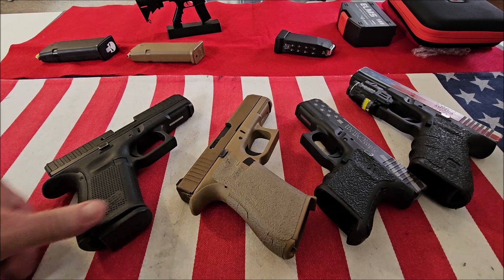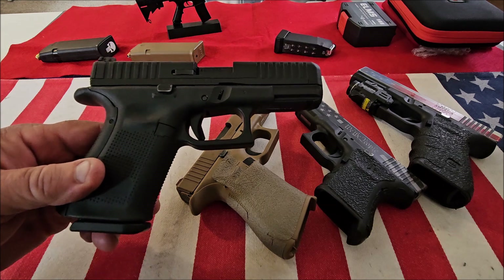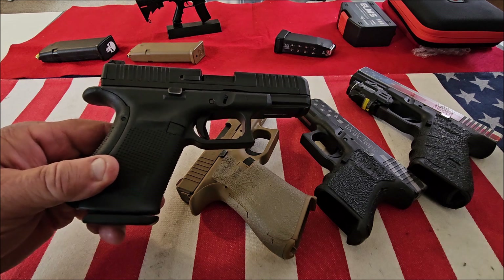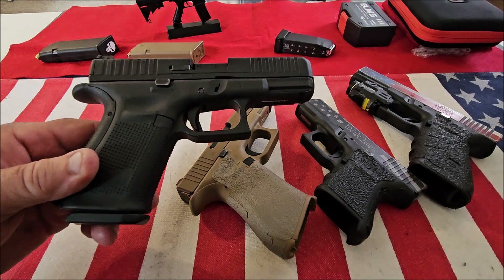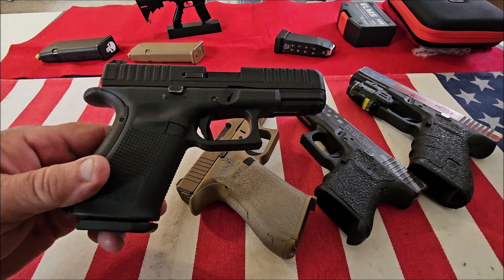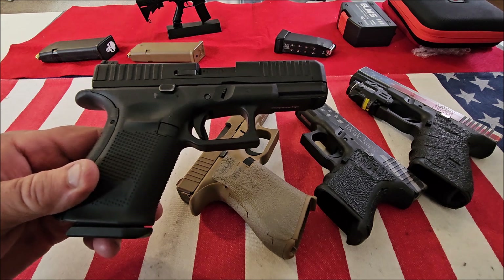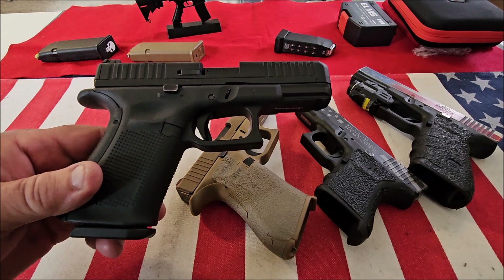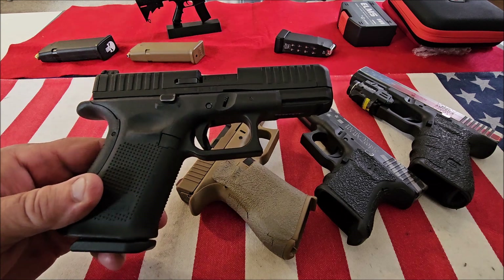We'll start with the Glock 44, and the Glock 44 is chambered in .22 long rifle. This is the first Glock rimfire pistol, and I like the fact that it's chambered in .22 — I could go out in the backyard or go to the range and shoot really cheap. This is also a great gun for teaching someone new to shooting.